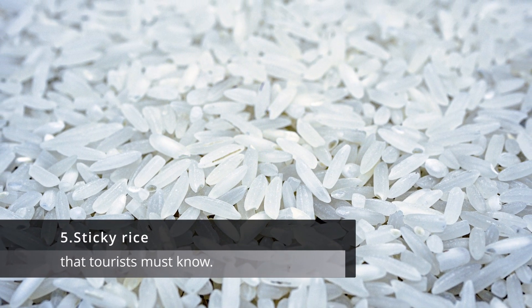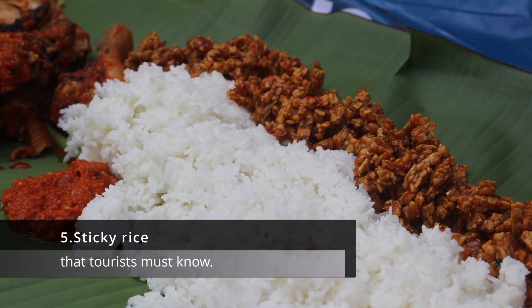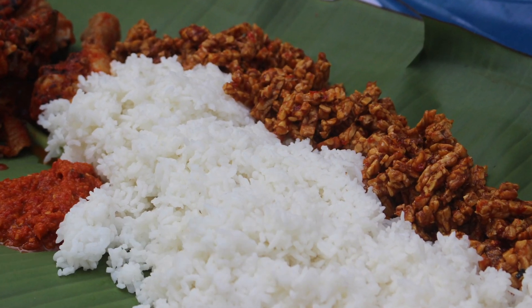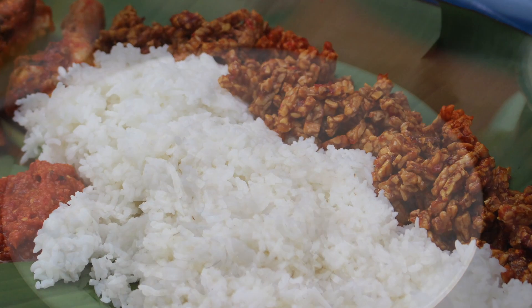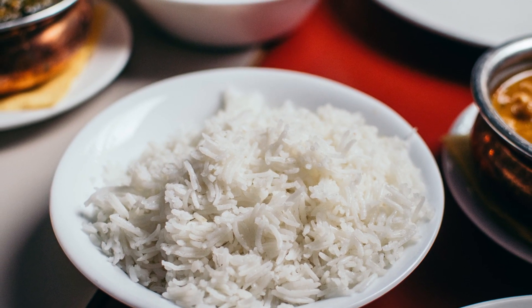5. Sticky rice. Sticky rice is a staple of Thai cuisine and is often served with dishes like grilled chicken or spicy sausage. It's eaten by rolling small pieces of rice into balls and dipping them into sauce or gravy.